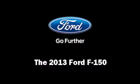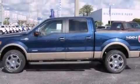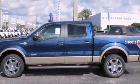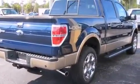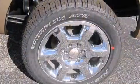Take command of the road in the 2013 Ford F-150. A 3.5-liter V6 engine pairs with a sophisticated 6-speed automatic transmission, providing a smooth and predictable driving experience. 4-wheel drive allows you to go places you've only imagined.